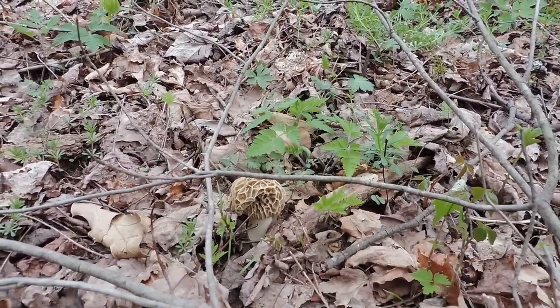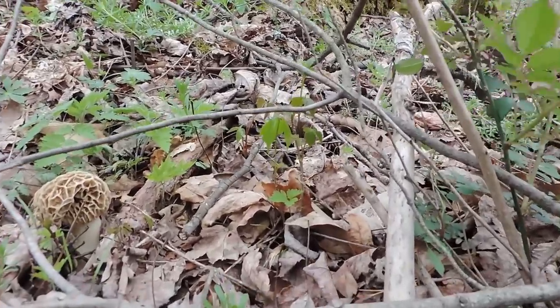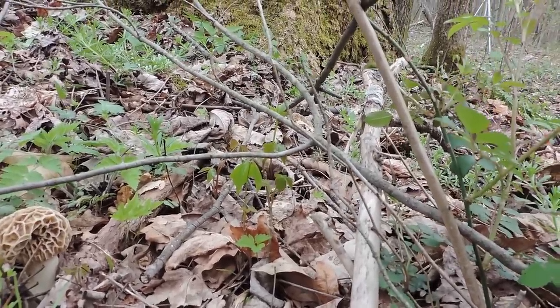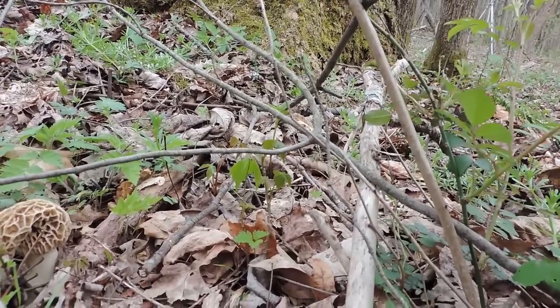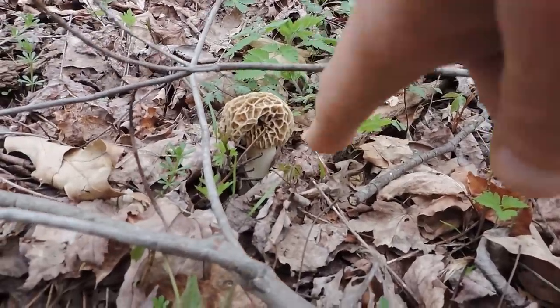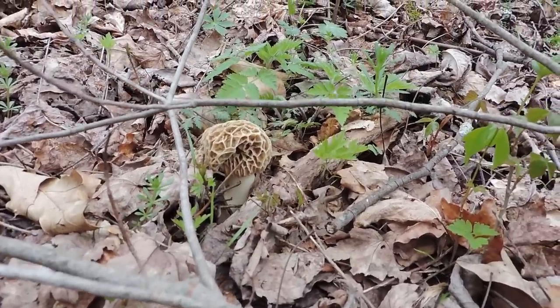One thing I have to be careful of is poison ivy. There is a lot of poison ivy around here. You can see that with the three leaves coming out — that's poison ivy right here. These woods are actually loaded with poison ivy, and I probably wouldn't even be able to walk through here in a couple months. But right now I can, and I just have to be mindful of it. So if you're sensitive to poison ivy, just be careful when you're trying to harvest morel mushrooms.